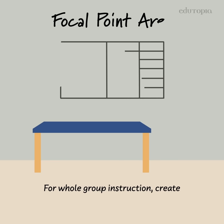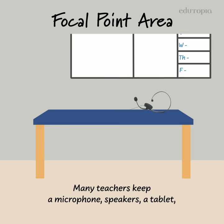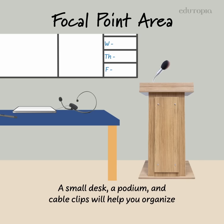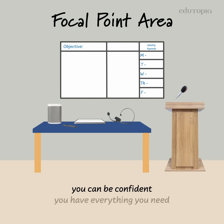For whole group instruction, create your focal point area near your smart board, whiteboard, or smart TV. Many teachers keep a microphone, speakers, tablet, and stylus in this area. A small desk, podium, and cable clips will help you organize these important devices. When it's time to address the whole class, you can be confident you have everything you need to communicate effectively.